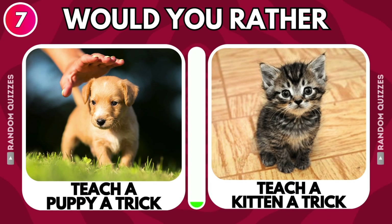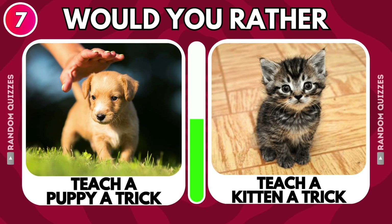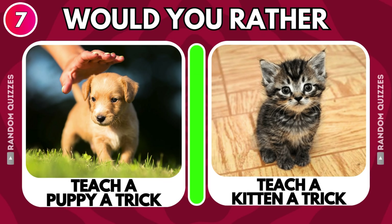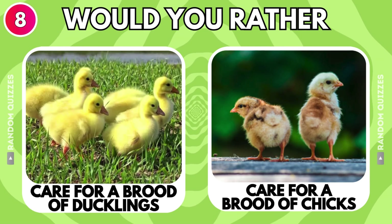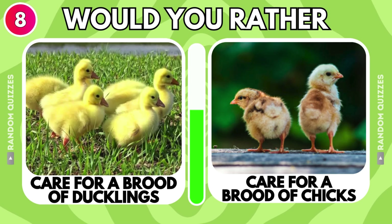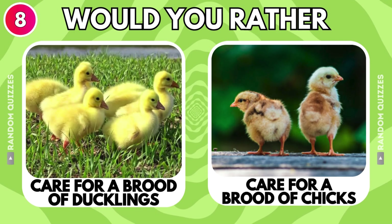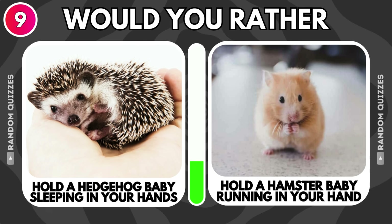Teach a puppy a trick or teach a kitten a trick? Care for a brood of ducklings or care for a brood of chicks? Hold a hedgehog baby sleeping in your hands or hold a hamster baby running in your hand?